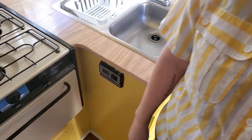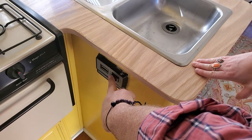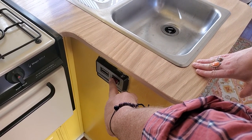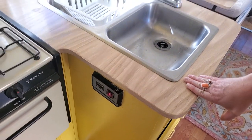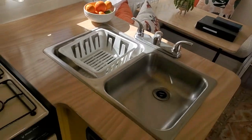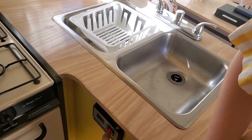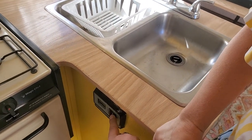Should we start the generator? It's a little cold this morning so it might take a moment — but there she is! And there's the air conditioner running. The generator or shore power is required for the microwave, air conditioner, and outlets — basically anything that takes a lot of power.